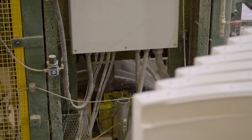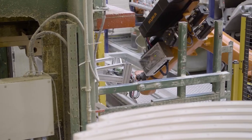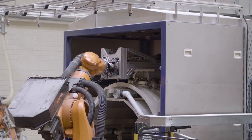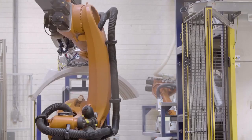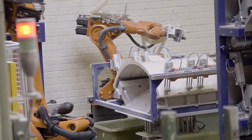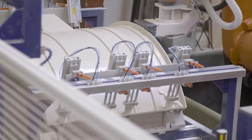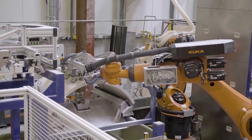Once the process finishes moulding, our robot goes in and picks the part. At this stage the part is about 140 degrees Celsius, so we bring it to a cooling station where we cool it down under control — we clamp it and cool it down to about 40 degrees Celsius using ambient air. We then pick it from the cooling station and bring it over to our machining station, where we have two KUKA KR60 robots.